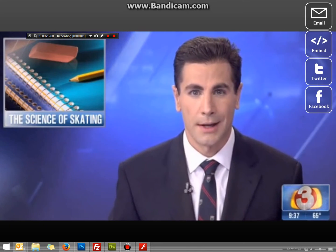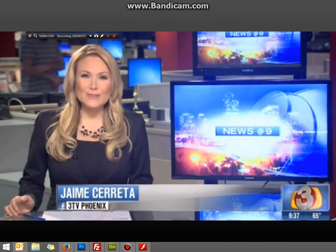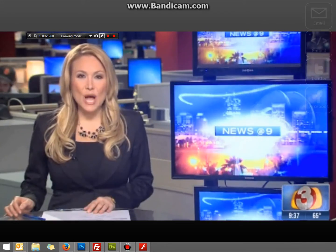A little fun, so they took their class to the roller rink. Jamie Serretta tells us why. Hi, Jamie. Hey, Brandon. Well, some students just learn better when the lessons are interactive, and that's why this science and math lesson comes with skates.